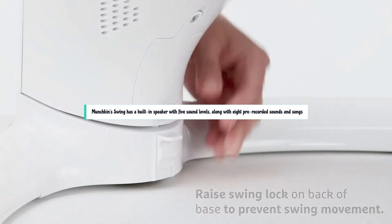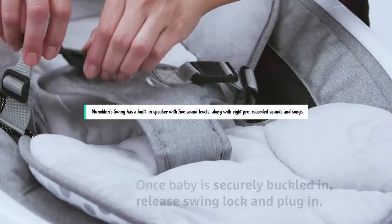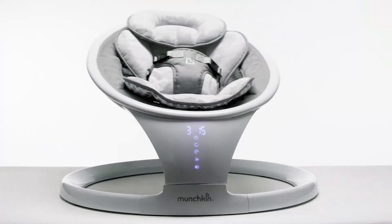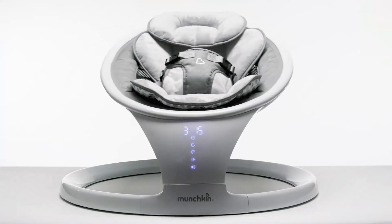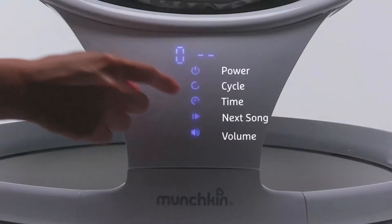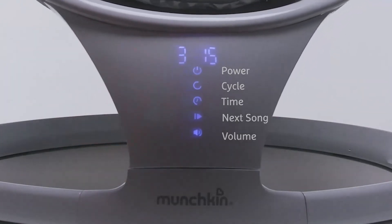The Munchkin swing has a built-in speaker with five sound levels, along with eight pre-recorded sounds and songs. Using either the remote or digital touch controls, you can select sounds that include the ocean, white noise, rain, a heartbeat, a flowing stream, a car ride, birds chirping, a fan, and music from Bach, Beethoven, and Mozart.